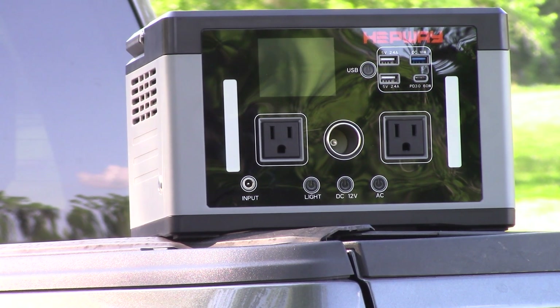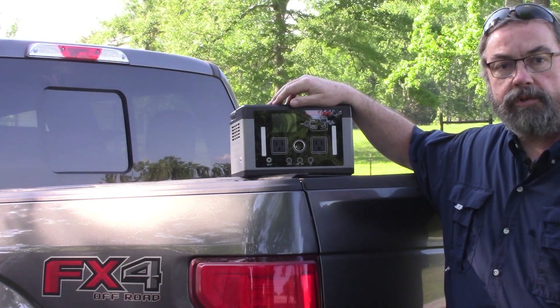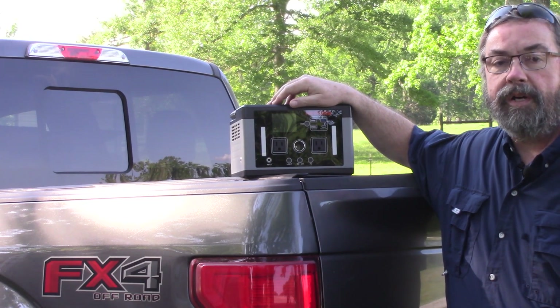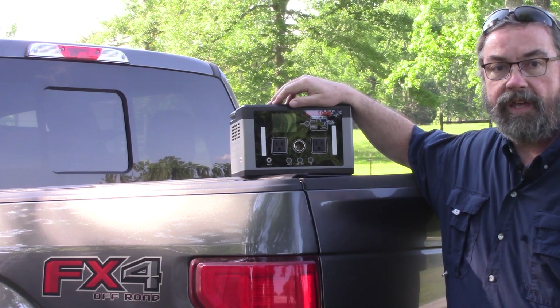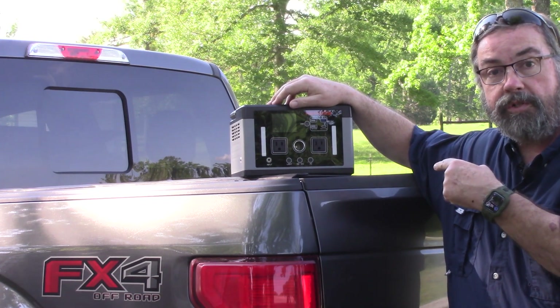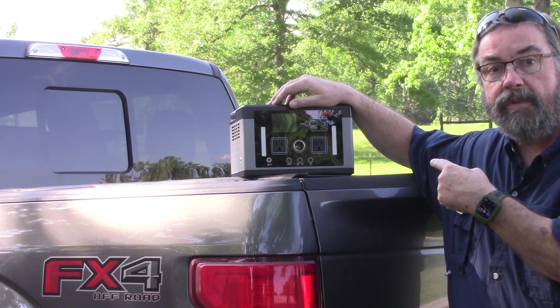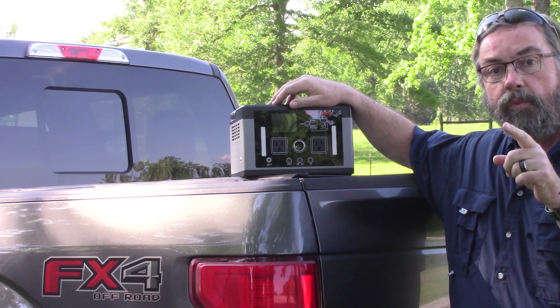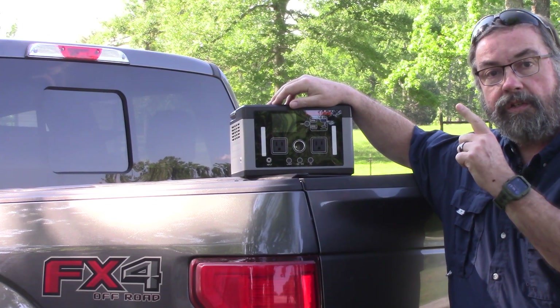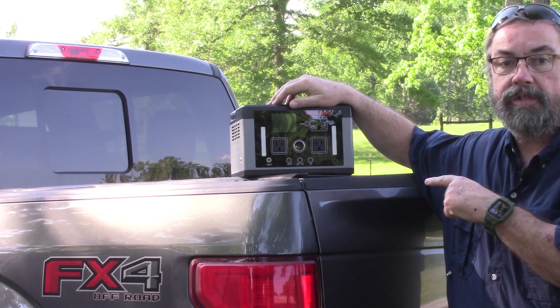It has a cigarette lighter port and can be charged directly off of solar power as well as from your vehicle. Now, full disclosure — our friends at Hepway sent this into the channel for review. My opinion on it is going to be my own opinion regardless of that fact. There will be links in the description below where you can purchase this on Amazon or directly from the vendor. Those links will help out the channel, and I appreciate it if you do. Regardless, you're going to get my unbiased opinion on this device.